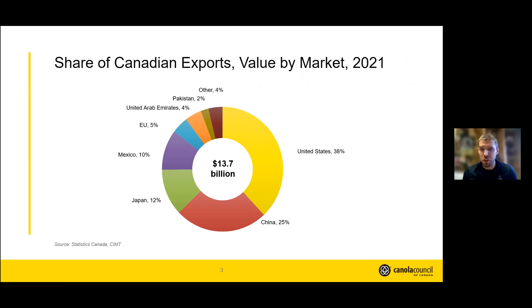Our canola goes to a lot of places, so there are different rules and regulations in every one of these countries. We can't satisfy all of these customers, but really the top five or six are very important. They're taking a lot of our canola and so these are the ones we spend a lot of time working on — making sure that our rules and regulations are harmonized with them, or that we have some sort of agreement in place.